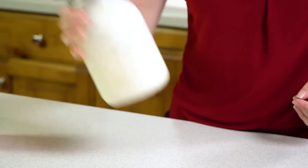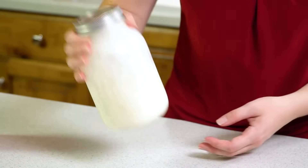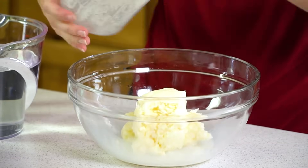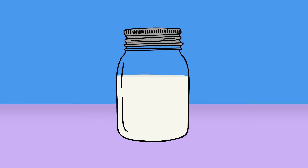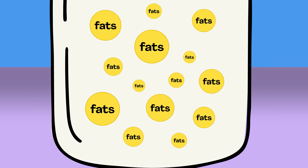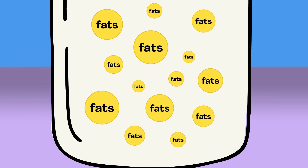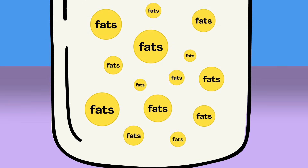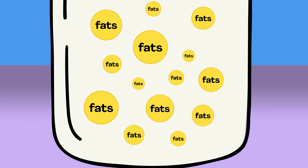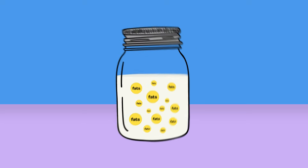If you take the cream from milk and shake it a bunch, you end up with water and butter. And here's why. Milk is mostly made out of water, but it also has other stuff in it. See those little circles? Those are tiny pieces of something called fat. And to make butter, you need to separate those fat pieces from the water part of the milk. And you can do that by shaking it.